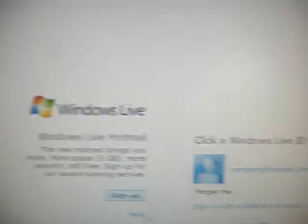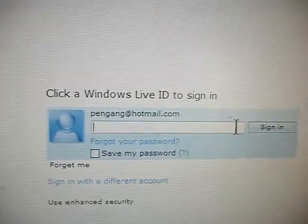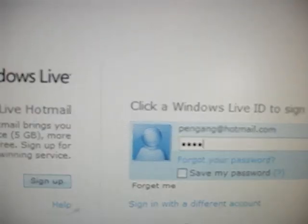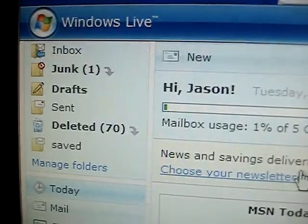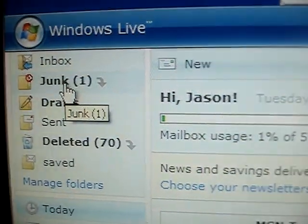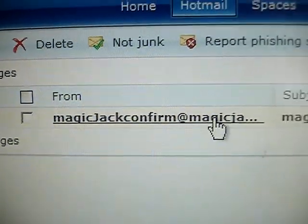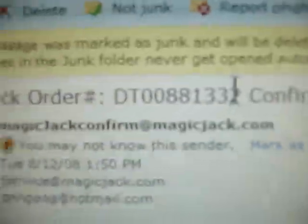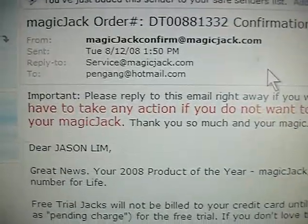Let's check out this email we're supposed to be getting here. Nothing in my inbox — it was probably filed as junk since I've got a pretty tight filter going. There it is — MagicJack. Since it's in my junk folder, I've got to bring it up to my inbox, so I'll mark it as a safe email so future emails will go directly to my inbox.